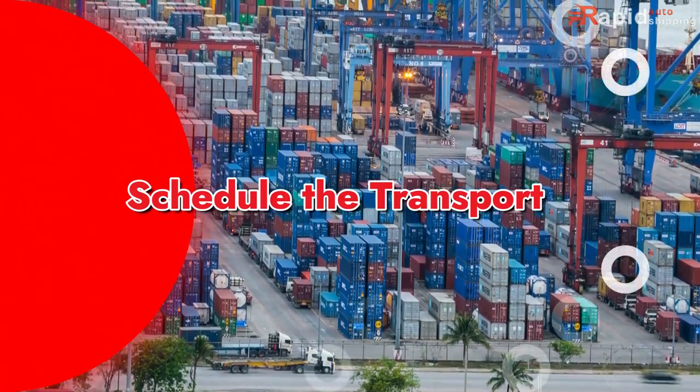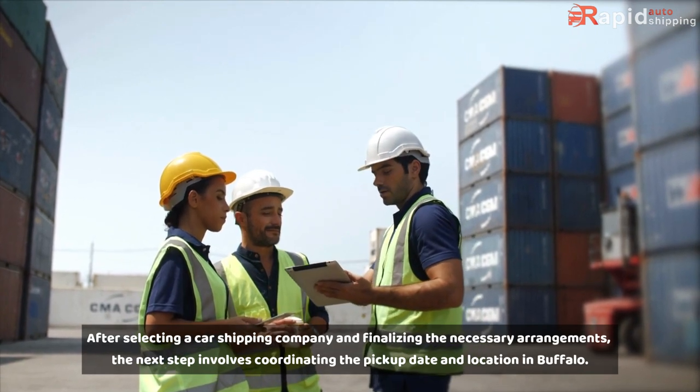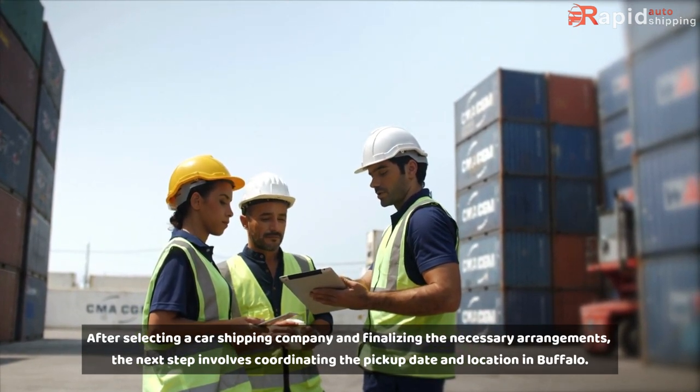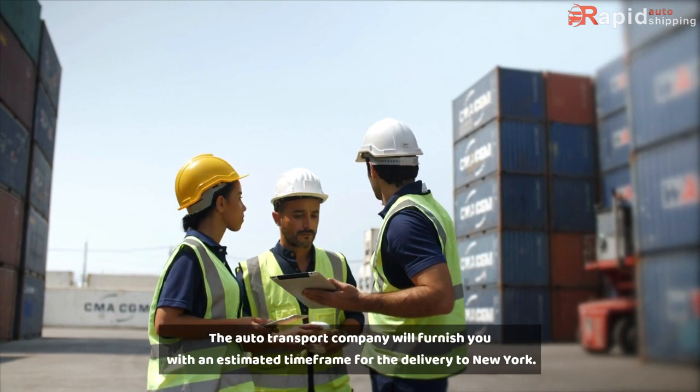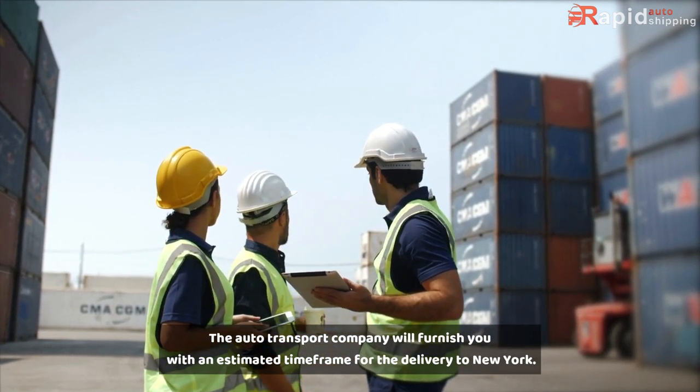Schedule the Transport: After selecting a car shipping company and finalizing the necessary arrangements, the next step involves coordinating the pickup date and location in Buffalo. The auto transport company will furnish you with an estimated time frame for the delivery to New York.